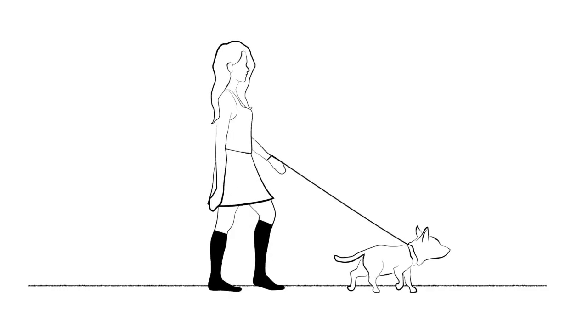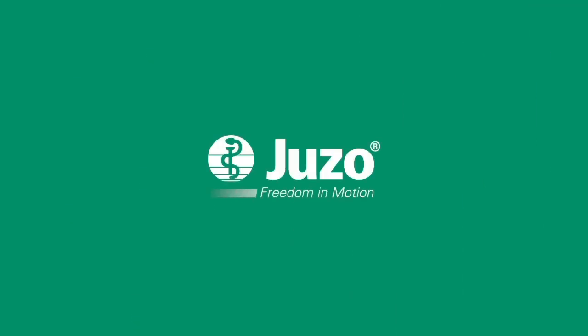The combination of graduated compression stockings plus leg activity helps improve blood circulation and gives you more freedom to move. Chronic venous insufficiency shouldn't keep your life at a standstill. A management plan that includes movement and compression therapy can help. Juzo, keep moving.